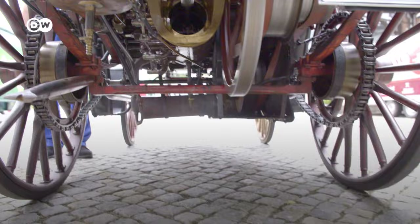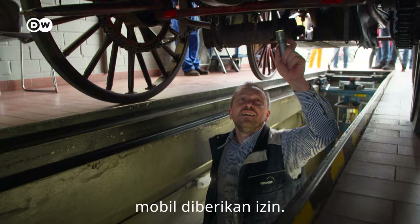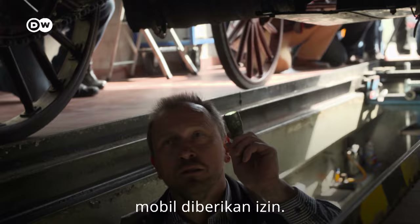In April 2019, they took the Benz Victoria for a technical inspection to see if it was safe to drive on German roads. After an in-depth inspection, the car was given the go-ahead, but only under a few conditions, as car mechanic Burkhard Niemiec explains.